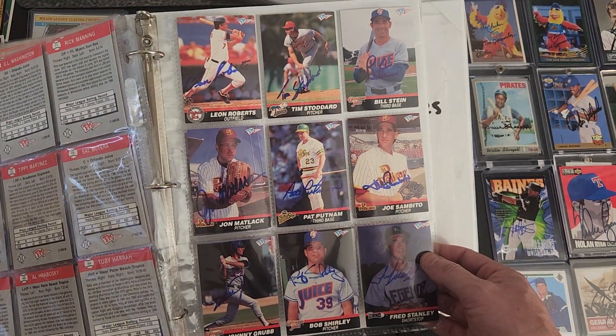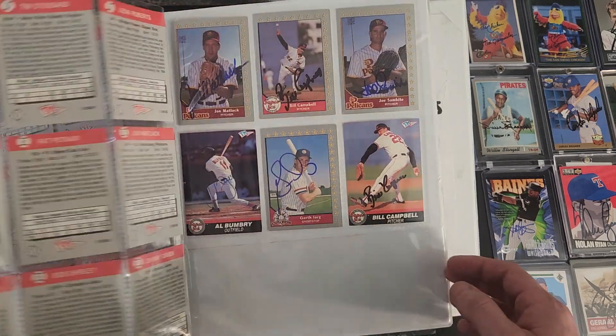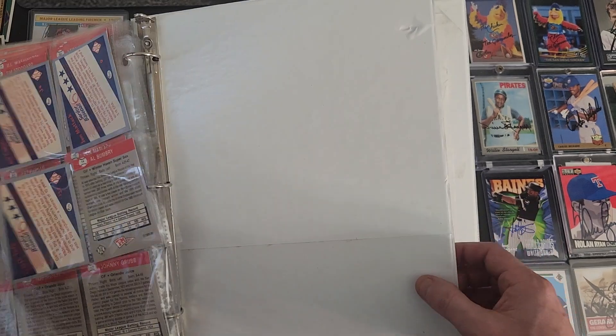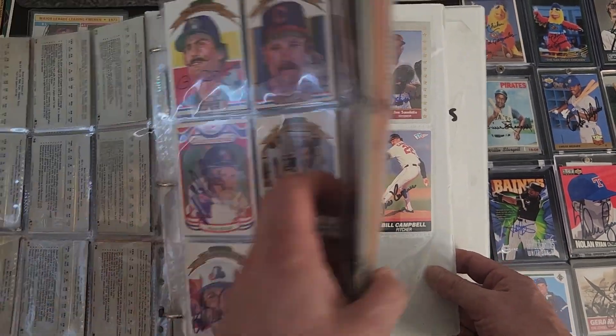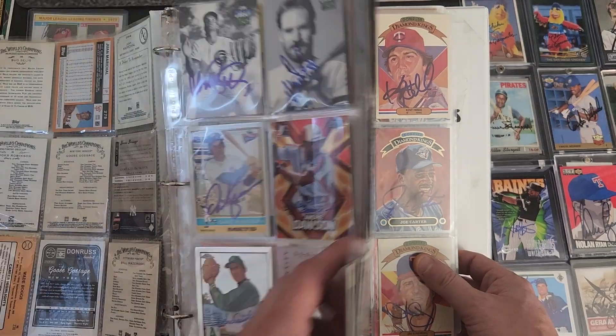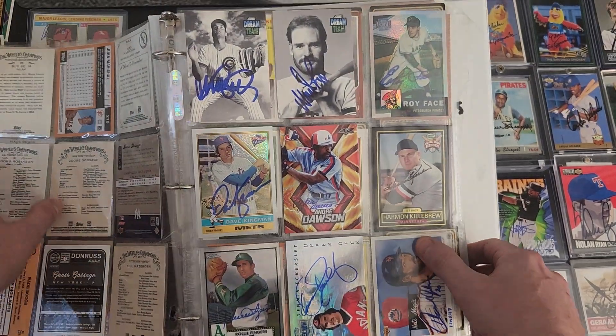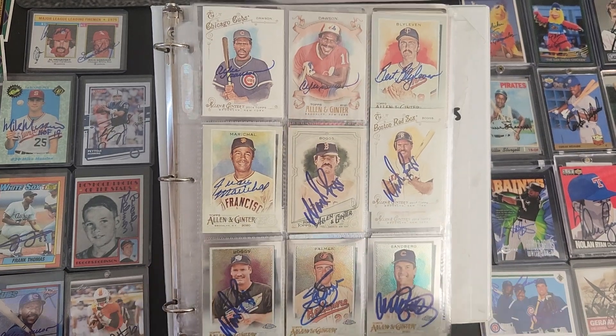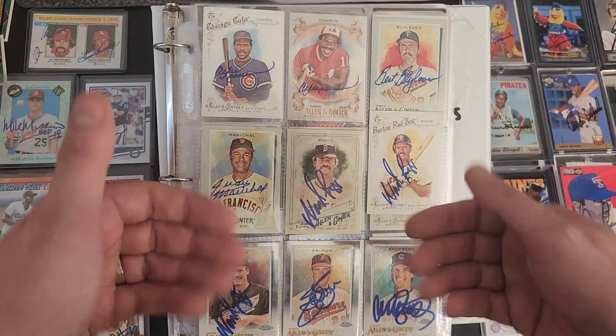Let me know what you think about my binder of goodies, kind of showing my progress so far. Hope everybody's having a great weekend — we got President's Day coming up Monday, so no mail. Hopefully Tuesday everybody's mailboxes will be full. Let me know what you think about the binder. Johnny out.